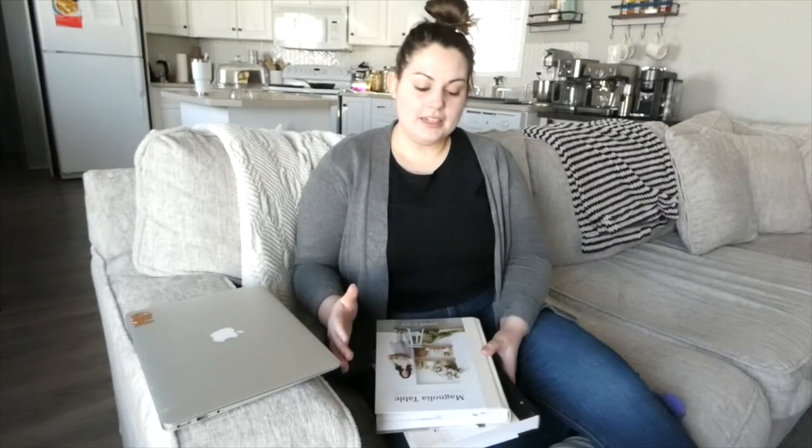Hello everybody and thank you for joining me for another YouTube video. Today is a video that I have been requested many times — it's to show you guys how I prep my meal planning, the recipe books that I use, where I find meal inspo, and I'm going to take you along for some grocery shopping. I'm so excited to take you along with me.